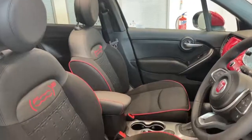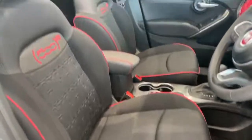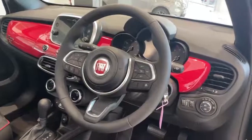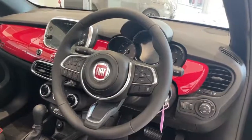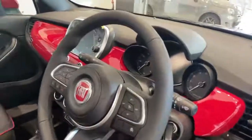On the interior we have the black and red seats specific to the Red Edition vehicle, central armrest, black leather steering wheel with controls for the phone, Bluetooth, volume, voice control and cruise control, automatic lights and automatic wipers.